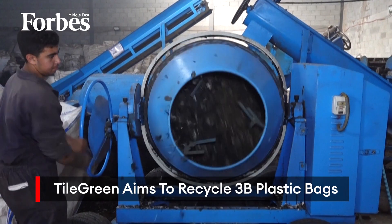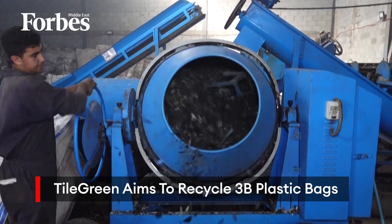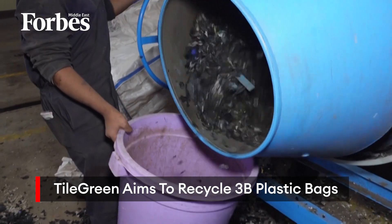On the outskirts of Cairo, Tile Green, a startup has made it their goal to tackle Egypt's plastic waste problem. Launched in 2011, the company set a goal of recycling 3 billion to 5 billion plastic bags by 2025.